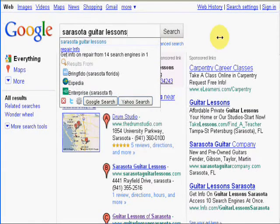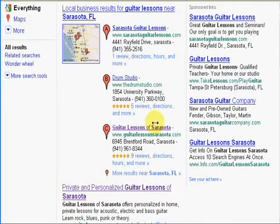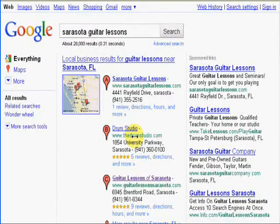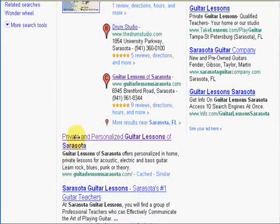Incidentally, both of these businesses immediately started getting business from their websites once we finished them and got them ranked with these good placements with Google. For the term 'Sarasota guitar lessons,' we've got him number three again on the Google local business listings, but he's number one in the natural search listings.